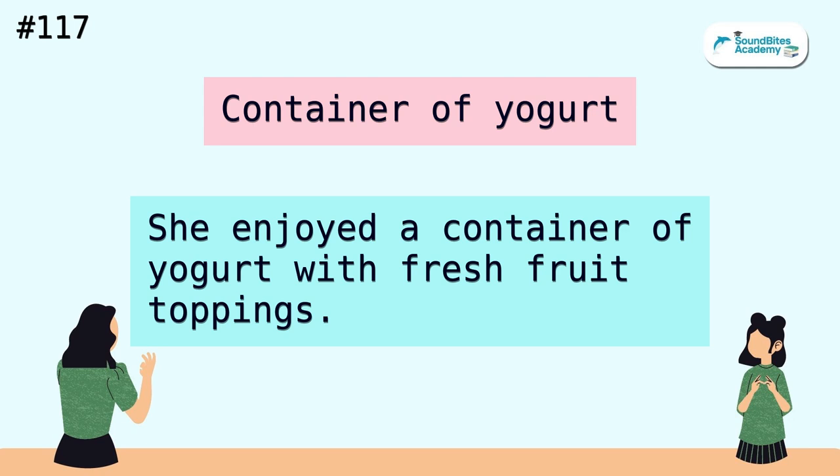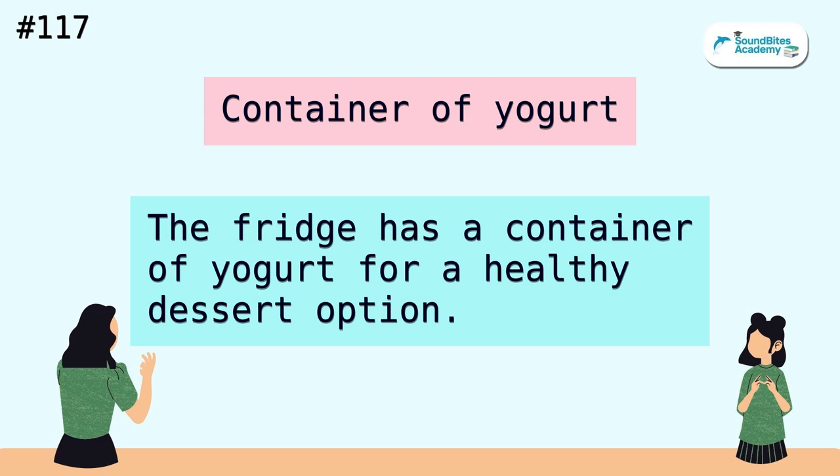Container of yogurt. She enjoyed a container of yogurt with fresh fruit toppings. The fridge has a container of yogurt for a healthy dessert option.